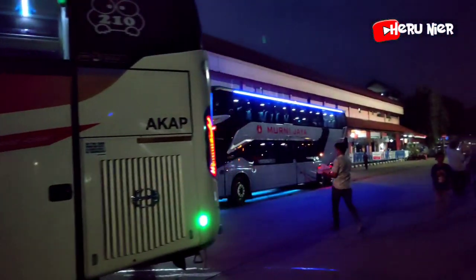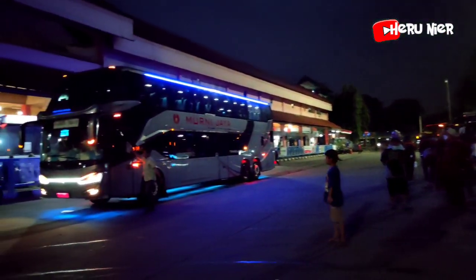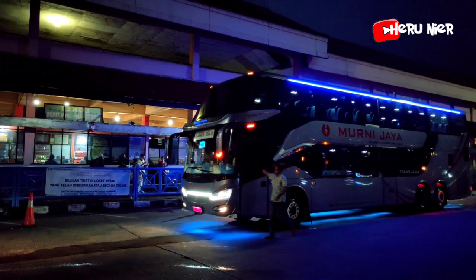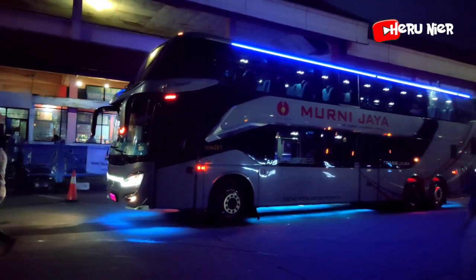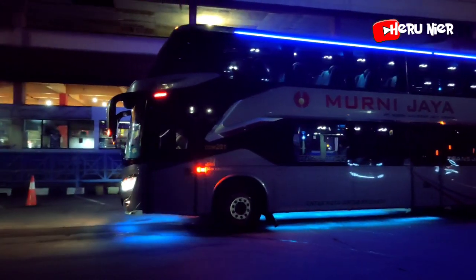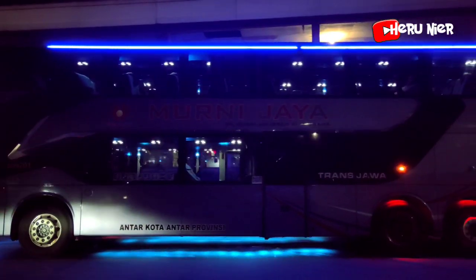Suasana terminal Kampung Rambutan ini semakin malam semakin ramai. Disusul armada Murni Jaya Double Decker. Ada variasi lampu kolongnya juga pada armada dari Murni Jaya Double Decker. Hati-hati, selamat jalan, semoga selamat sampai tujuan.